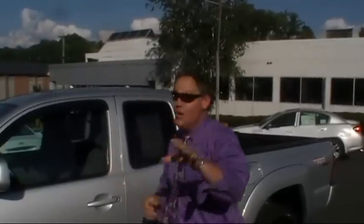Welcome to Douglas Infinity. I'm Ken Beam on this very hot August afternoon. I was looking for a really awesome deal on a 2008 Toyota Tacoma SR5.